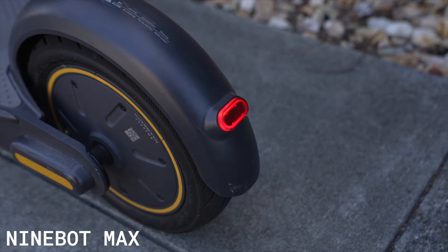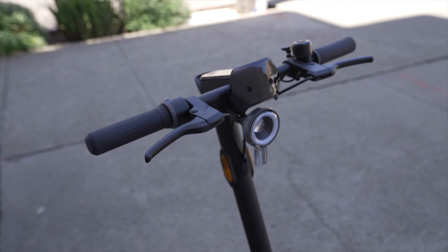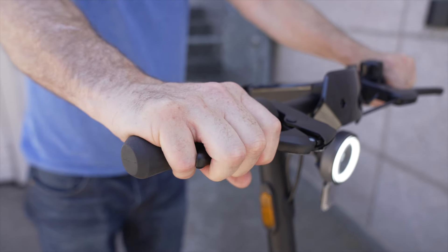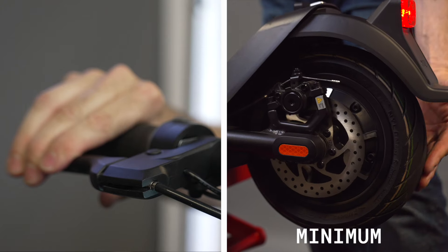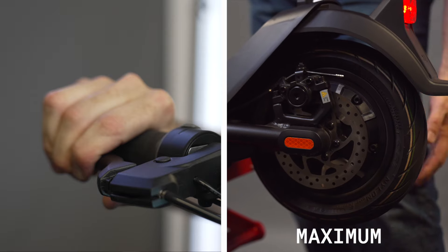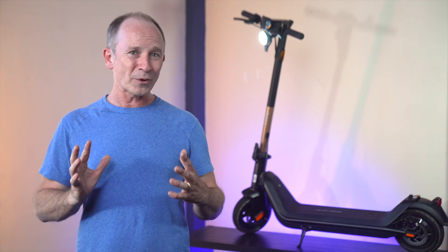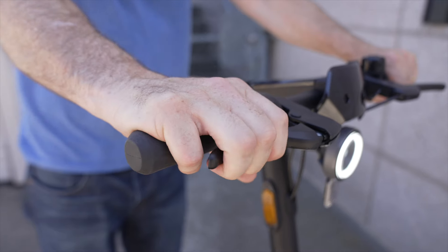It also uses an extremely rare kind of regenerative braking. Typical regen brakes use the on-off switch for the brake light to turn the regen brakes fully on or fully off, but the KQi3 has a variable sensor in the brake lever that gives you variable amounts of regen depending on how hard you pull the lever — here's regen off, here's the minimum, and here's the maximum. The regen brakes on the KQi3 Pro give you outstanding braking control of the rear tire, even if you're only using the front brake lever.